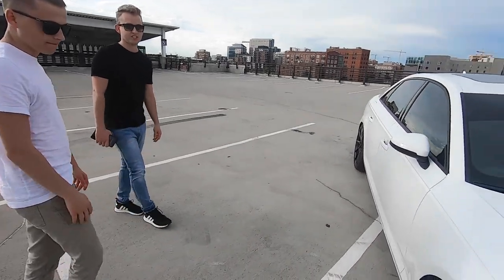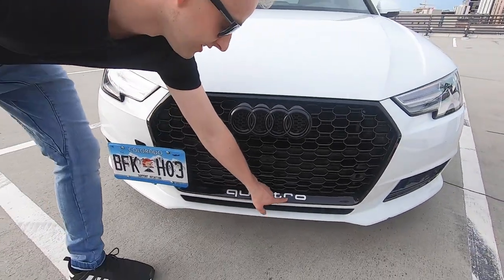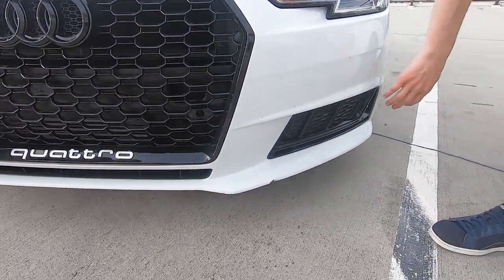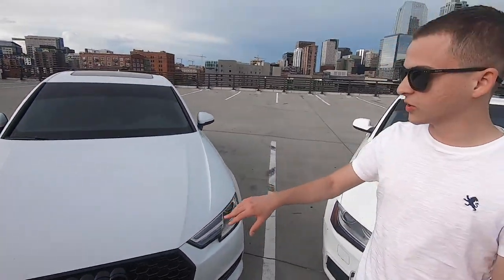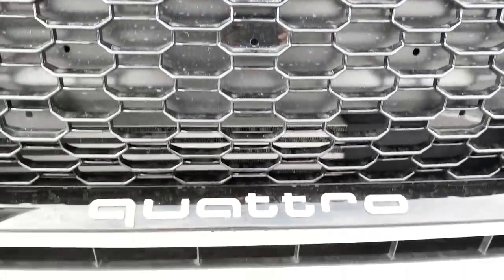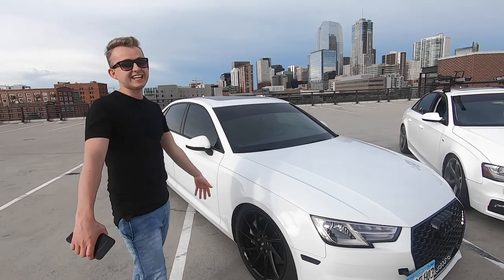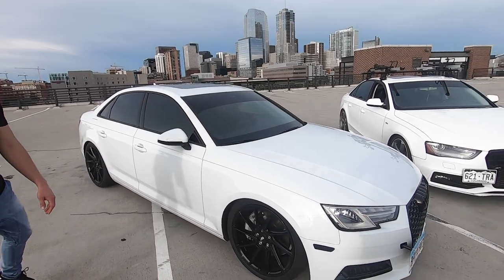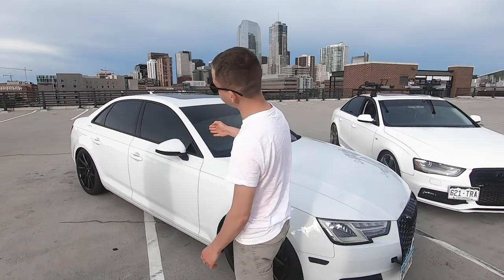One of the first modifications was updating the vents to an RS4 style to match the honeycomb grille. We also made all the logos and emblems black so everything matches well. There's also a side plate mount holder — it looks kind of cool on the side.